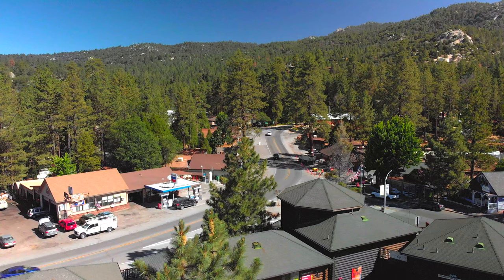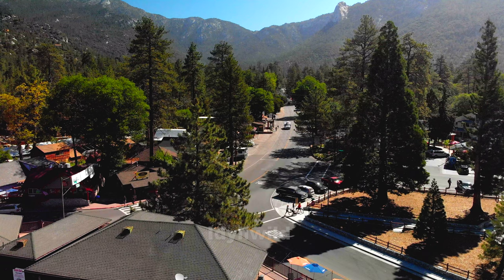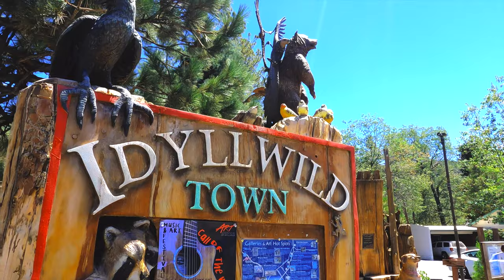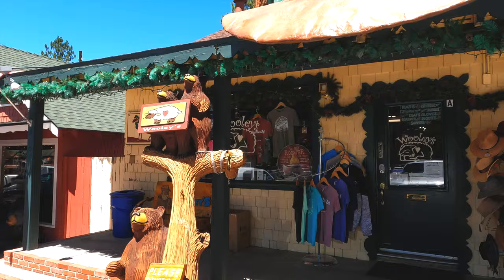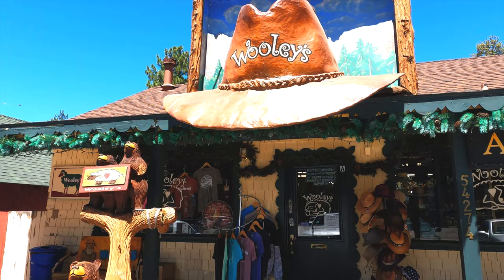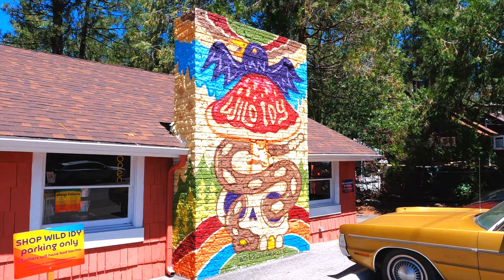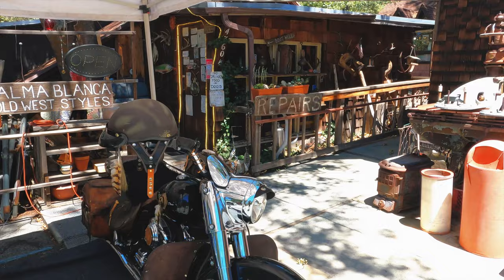For a complete change of scenery from the desert landscape down below, and only about an hour's drive away, is the alpine town of Idyllwild. Nestled in the heights of the San Jacinto Mountains, it's a dramatic change in culture as well. It's a point of pride here that all shops and restaurants are locally owned, giving the mountain hamlet its unique character.